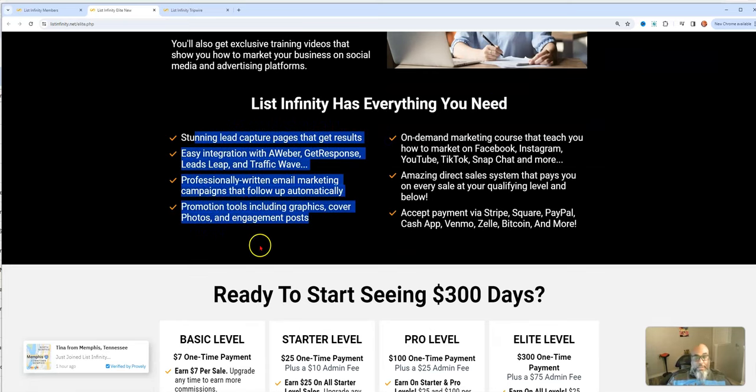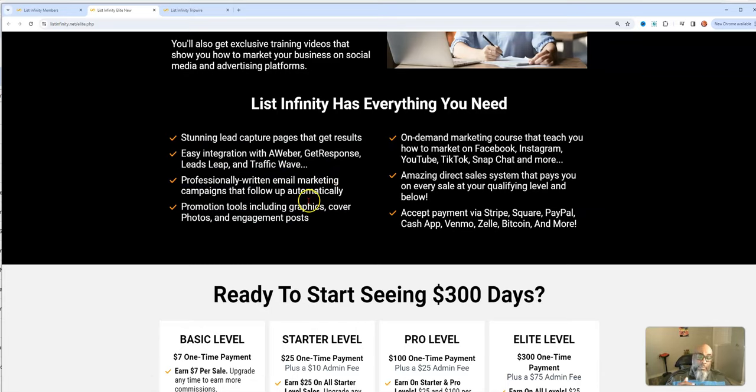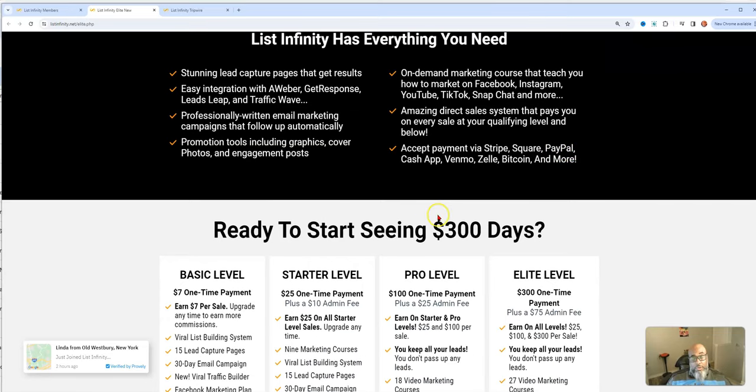List Infinity has everything you need: stunning capture pages, autoresponder integration, professionally written emails, promotional tools including Facebook groups and graphics for free traffic, on-demand marketing courses you can watch in your back office, and a direct sale system that pays you on every sale you're qualified for. And it's a worldwide opportunity.